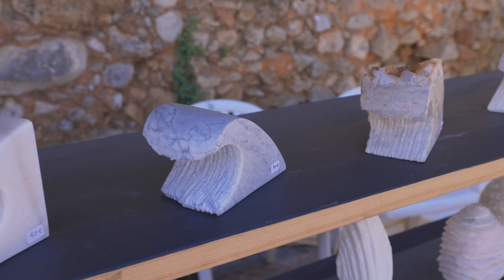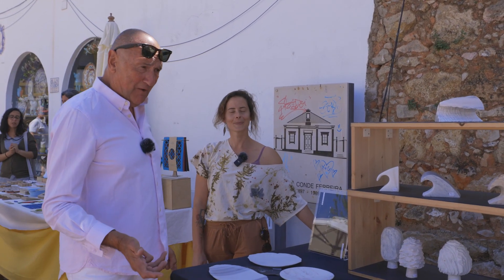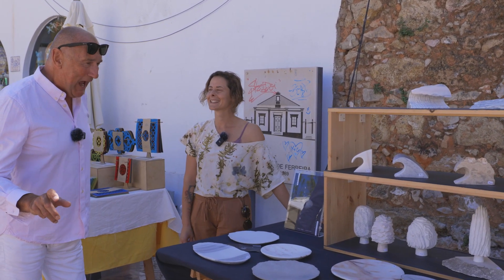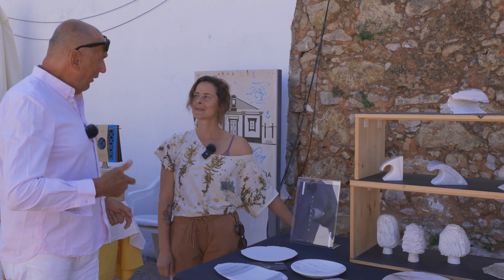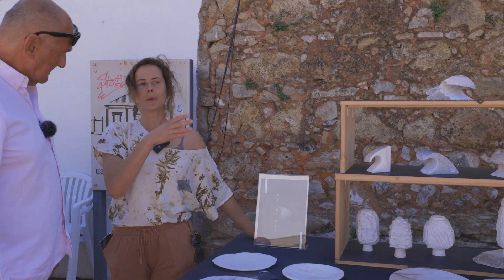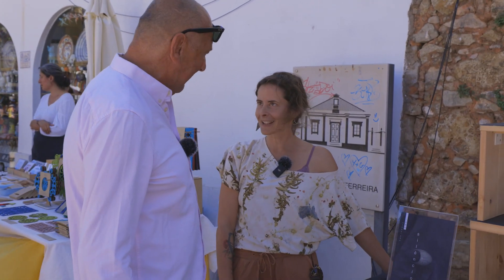I couldn't help but notice these beautiful waves, hand carved out of stone. I found this lovely lady — Rita — who hand carves all of this herself. She's local, from Lagos. She explained that here every weekend has a different theme, normally one per month, and she travels to different markets and places around the area. The work is handmade out of stone, in keeping with the local culture and the sea.